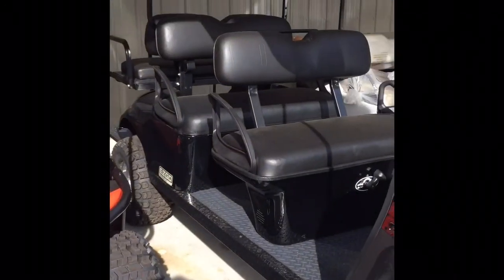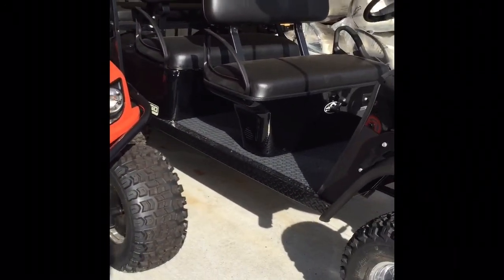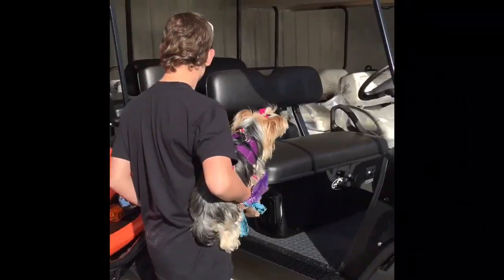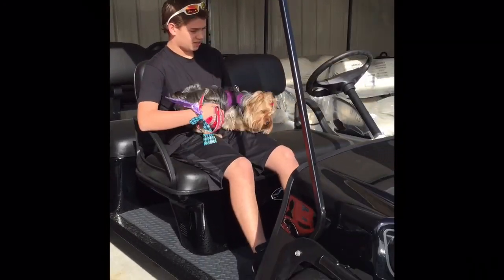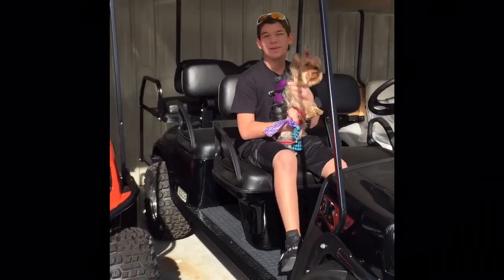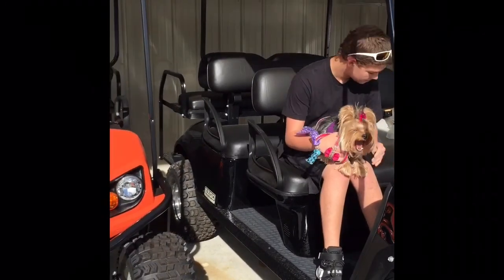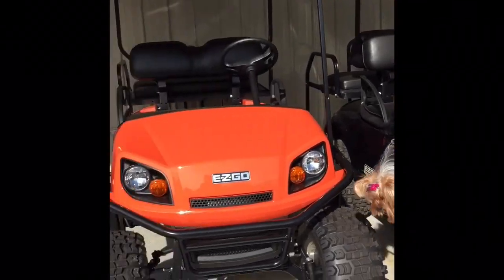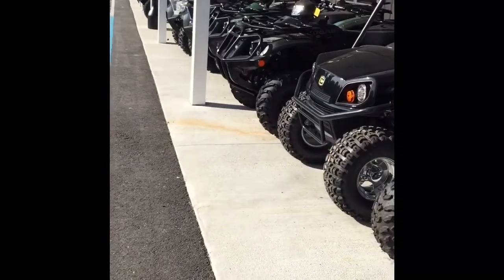This one is huge! The seats are black so they probably get really hot. These look like gas golf carts.